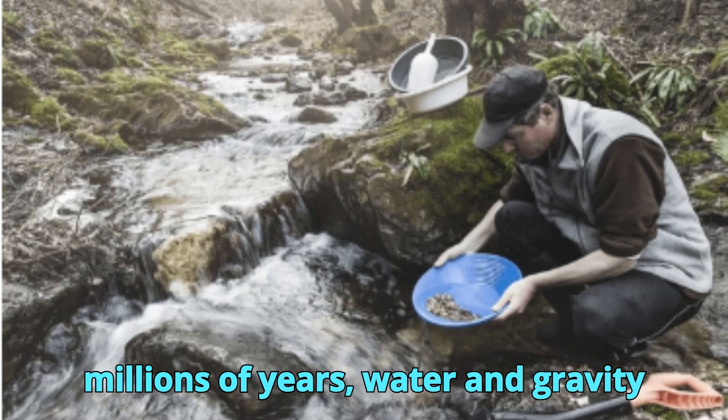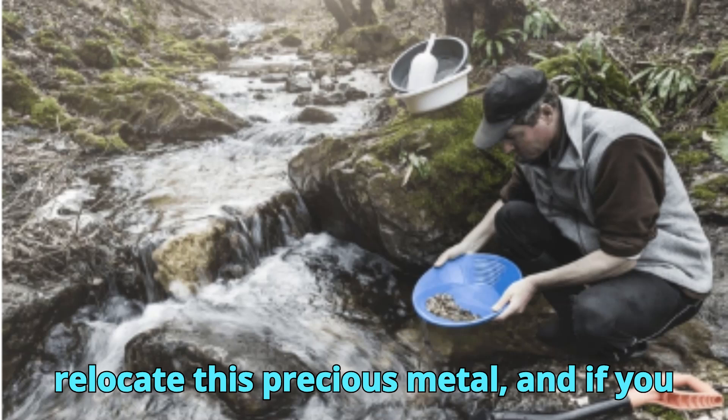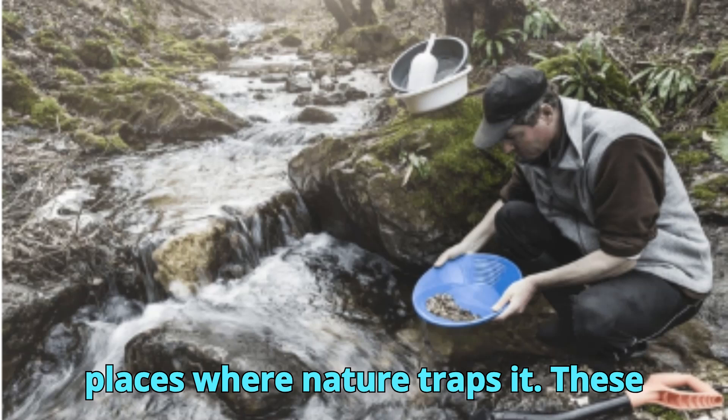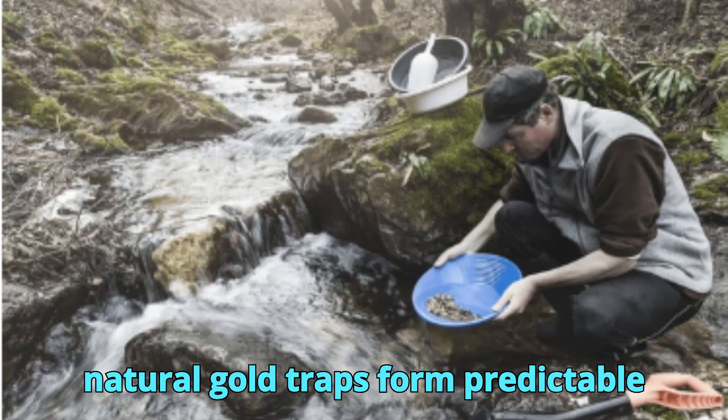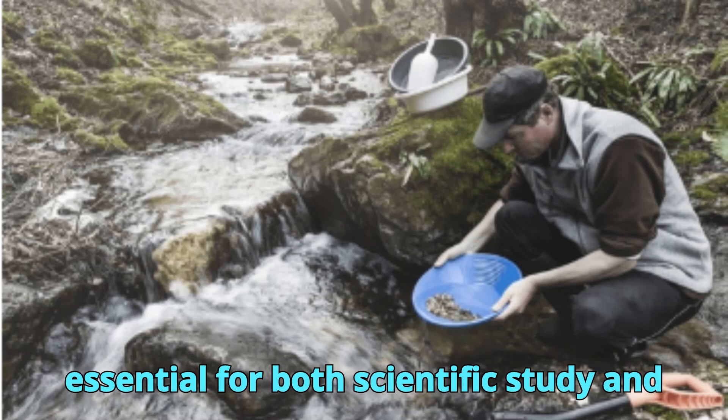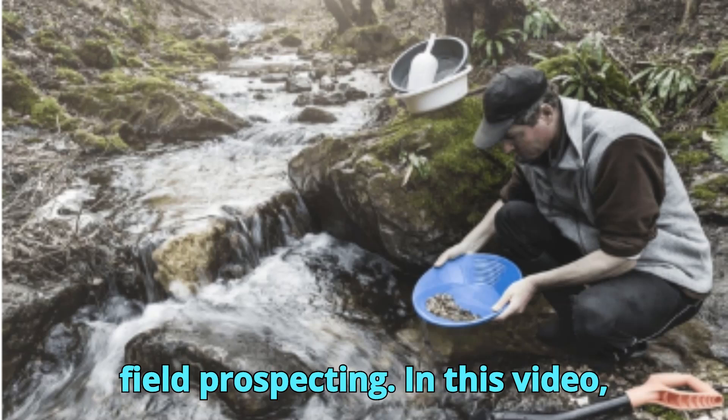Over millions of years, water and gravity relocate this precious metal, and if you know where to look, you can find gold in places where nature traps it. These natural gold traps form predictable patterns, and understanding them is essential for both scientific study and field prospecting.